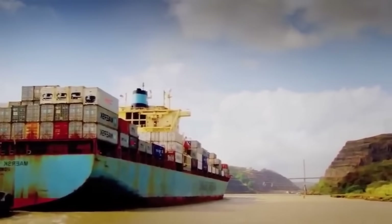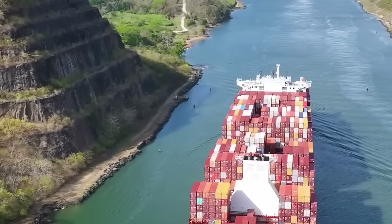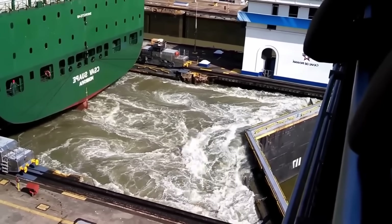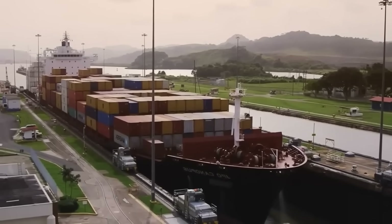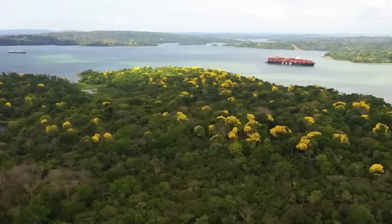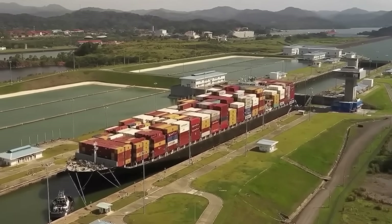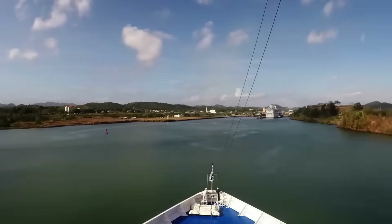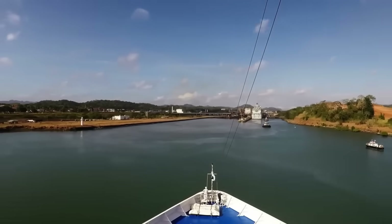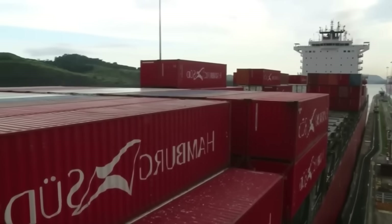This man-made trade route faces significant challenges to reach Panama City on the Pacific coast. The ship must navigate a series of complex and narrow channels and locks. The canal's narrowness contrasts with the size of the ship, which is larger than the Titanic. Weighing over 53,000 tons, it belongs to a special generation of ships known as Panamax vessels, the largest capable of passing through the canal. It is very dangerous to sail in the dark, so the ship only has eight hours to cross before nightfall. The Panama Canal is the only place in the world where a captain must relinquish control of their vessel.